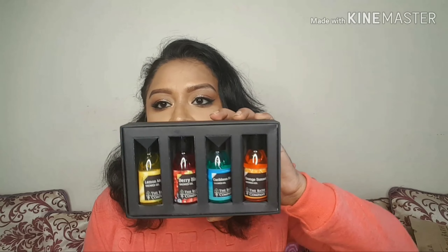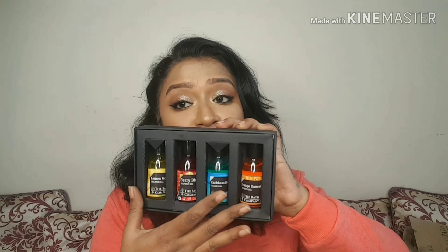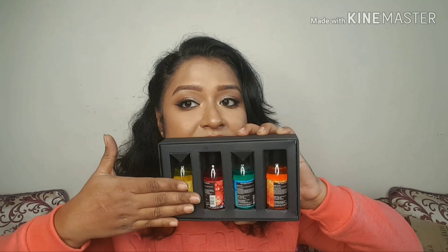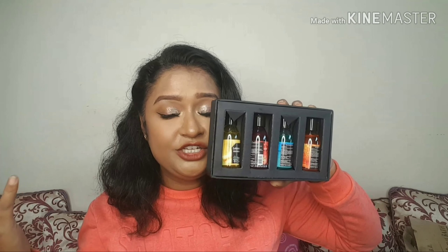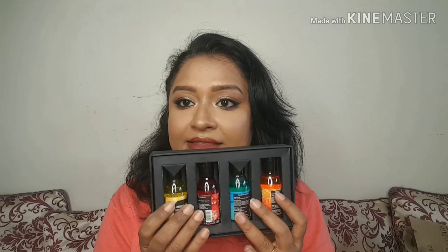And then I got the two boxes like this. One I shall keep for my future giveaway and the other one I am using. This is how the inside looks like — it comes in a travel size shower gel.